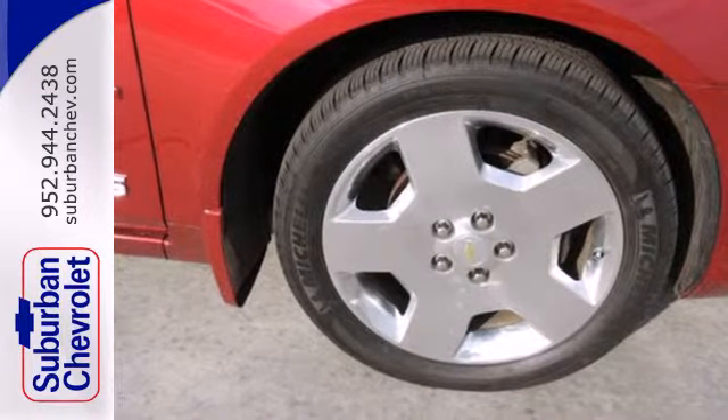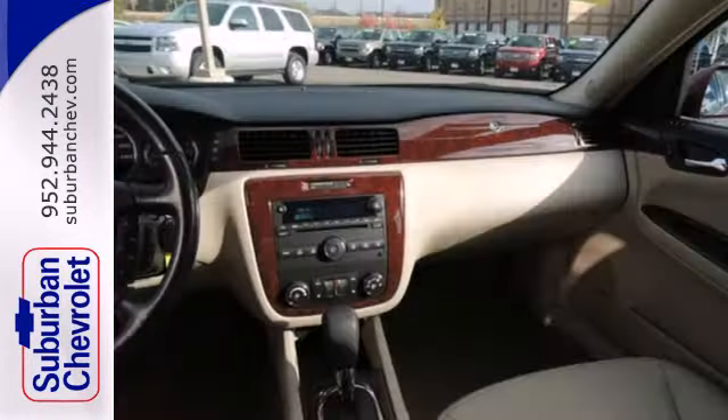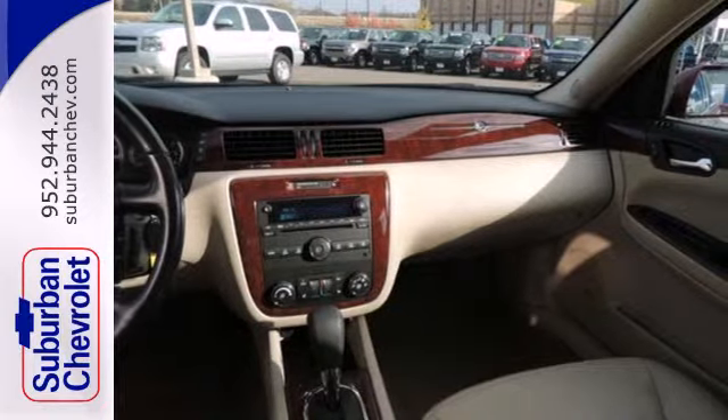A long list of desirable features, a sublimely comfortable ride, and confident handling make this Impala an outstanding value.